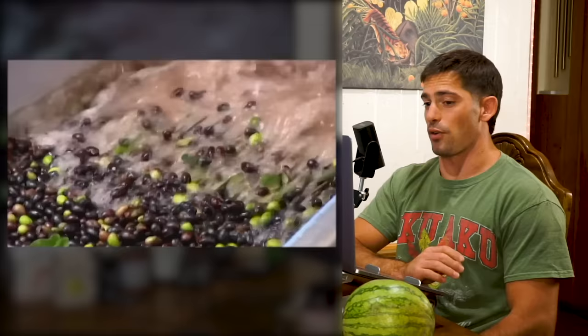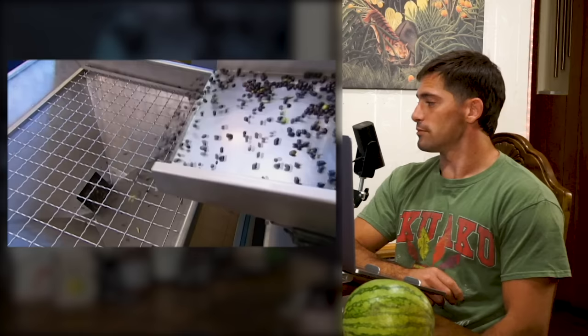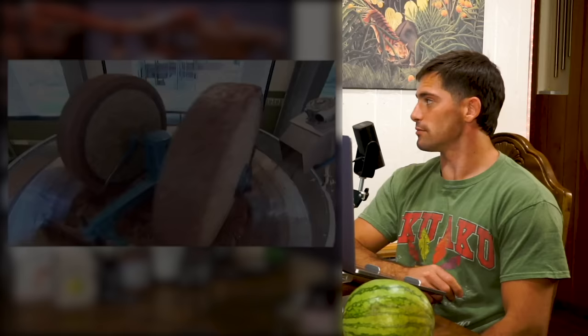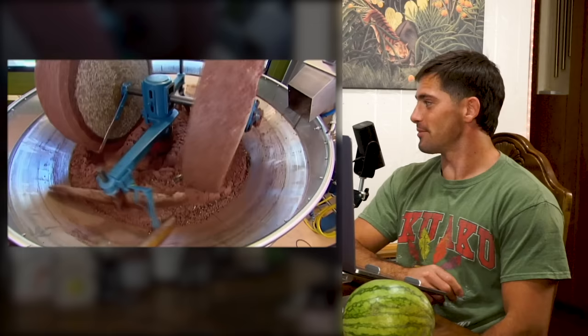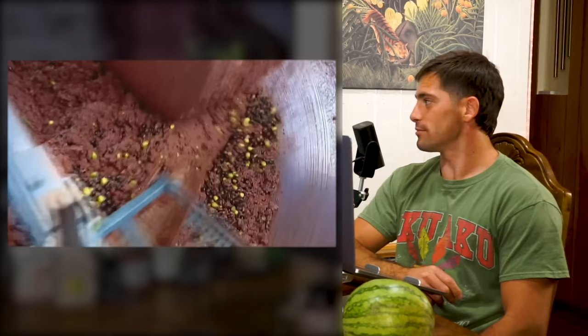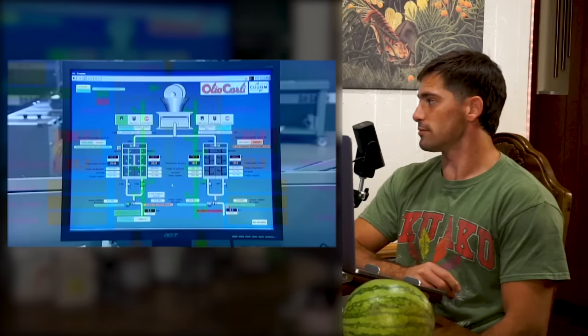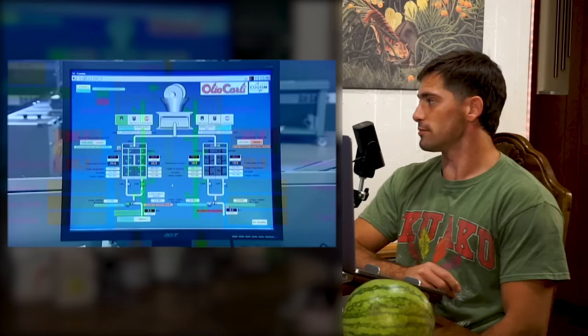A hose sucks the olives and water into a vibrating bin. So here we have olives and water — that's all we have going on. The cleaned olives then move toward the crusher. A few centuries ago, the crusher was an apparatus powered by a donkey. Today, a motor drives 600-kilogram granite wheels to grind the olives, pits and all, into a paste. They're just grinding up olives and water right now — those are the only ingredients.